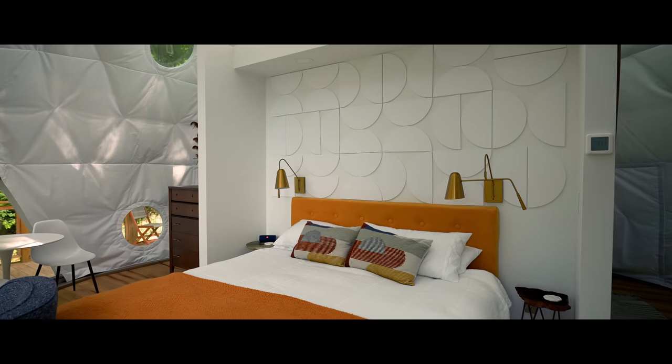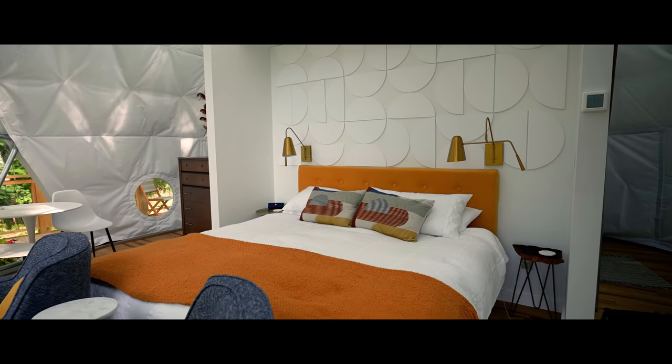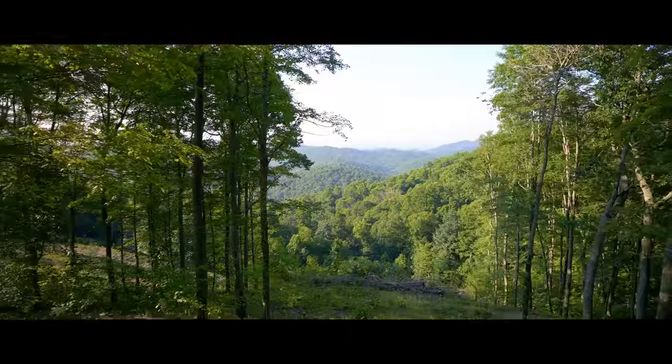Top marks for this amazing geodesic dome. Top marks to the owners for curating a really amazing experience. The bedding here is probably the best bedding I've ever slept on in an Airbnb — this is where a lot of Airbnb owners seem to cheap out. My favorite part were the pillows — really nice, super nice pillows I would actually have in my own home. The sheets and duvets felt like a very quality hotel-type bed. It's really cool to wake up to this view.